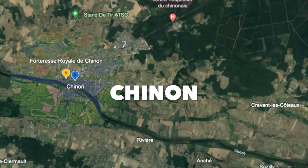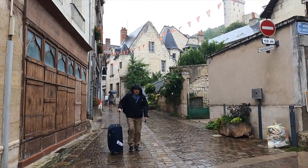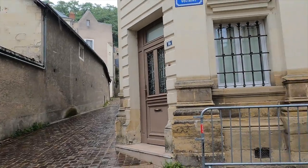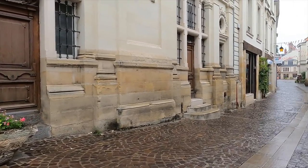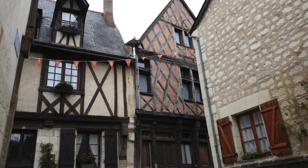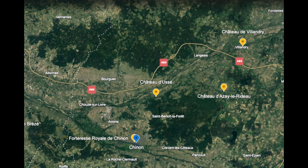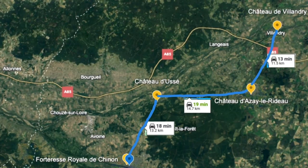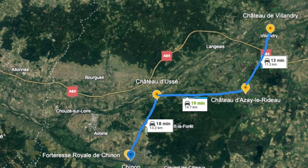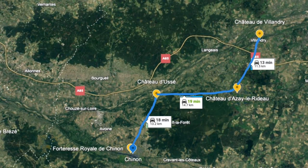From there we moved on to our next base camp in Chenin. The town of Chenin was a really nice place to stay — a very small, walkable village with many pedestrian-only streets in the Old Town section. In the afternoons there are cafes, a grocery store, and all kinds of amenities. Chenin was our base to visit Chateau Doucet, Chateau d'Azay-le-Rideau, Chateau de Villandry, and Chateau Chenin, which is right in town. As you can see on the map, Chenin was very centrally located to the chateaux we wanted to visit.